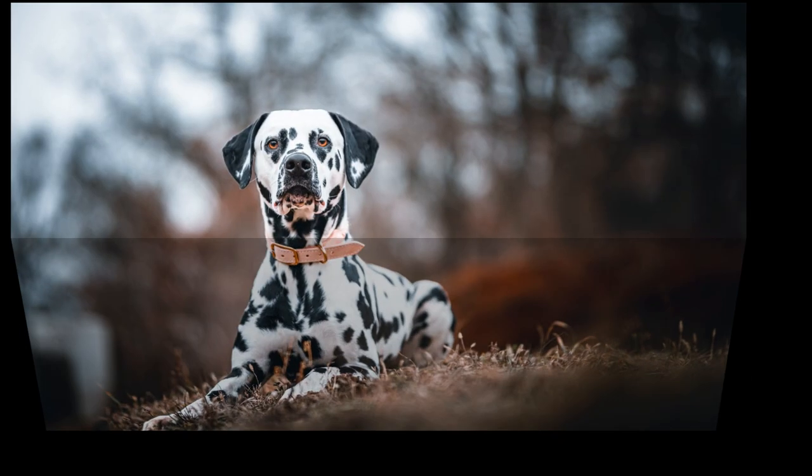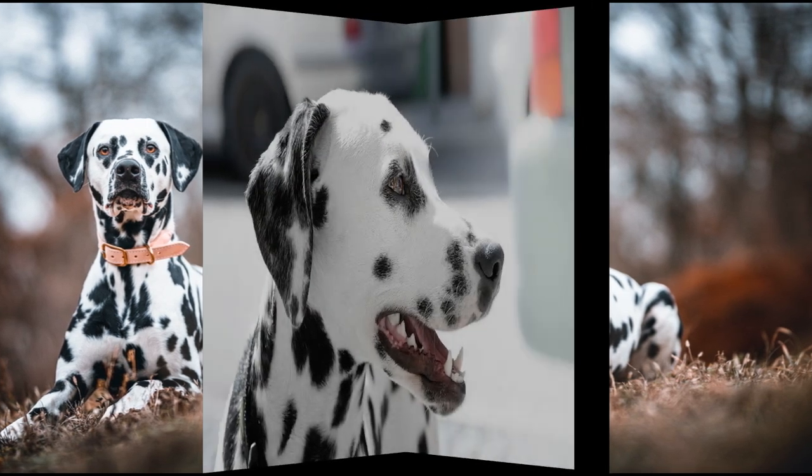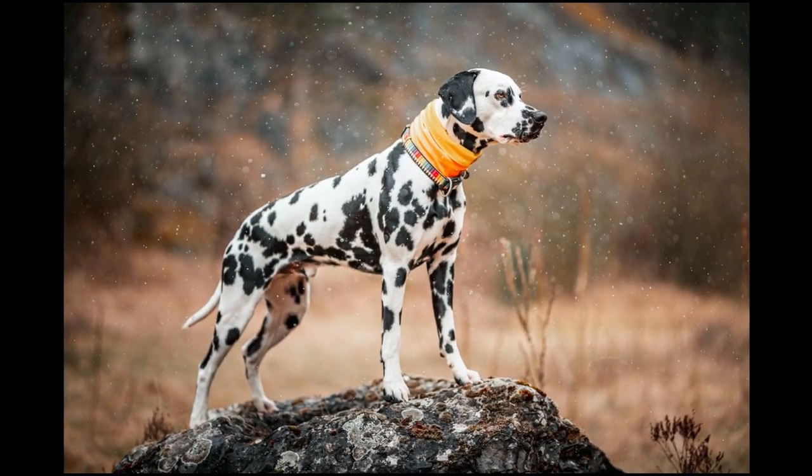The Dalmatian was the only breed that was bred to be a coach dog. They would run alongside carriages, protecting the horses from stray dogs and keeping the horses calm. They also acted as a guard dog, providing security at stops and alerting the driver of any approaching dangers.